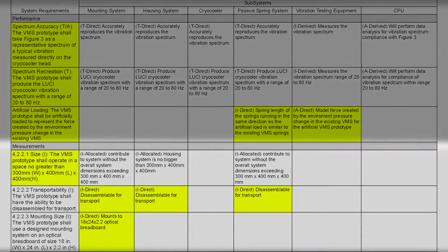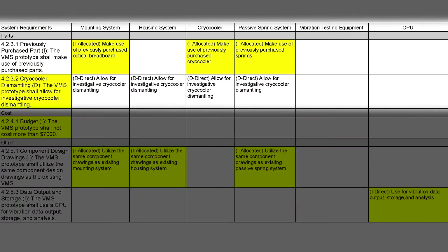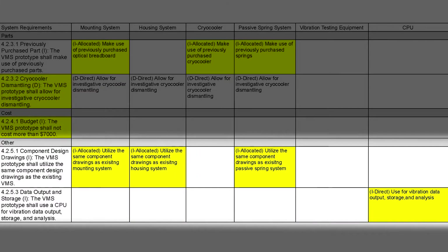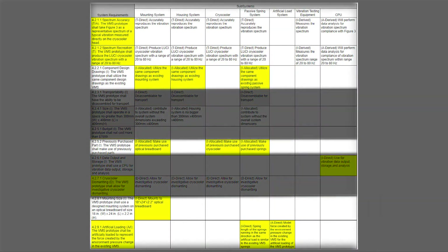The measurements requirements include size, transportability, and mounting size. The parts requirements include previously purchased parts and cryocooler dismantling. The cost requirements include the budget. And the other requirements include the component design drawings and the data output and storage. The requirements driving the design were spectrum accuracy, spectrum recreation, artificial loading, mounting size, previously purchased parts, and component design drawings.